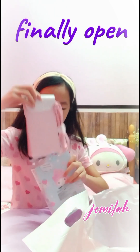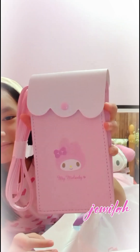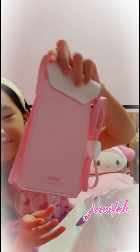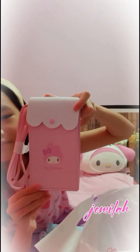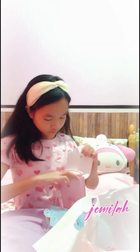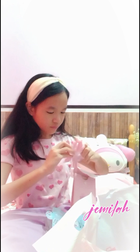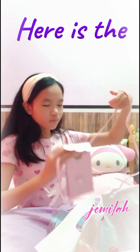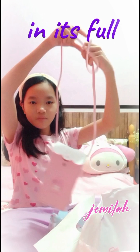Now that I finally open it, here is the bag. Here is the strap in its full form.